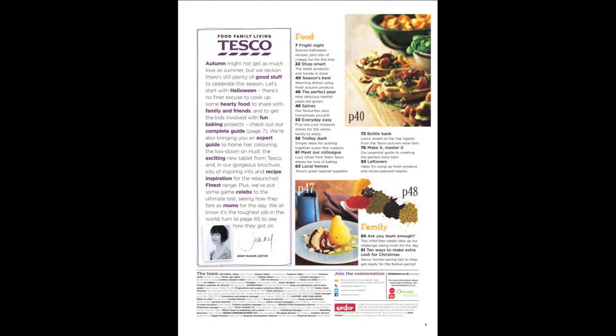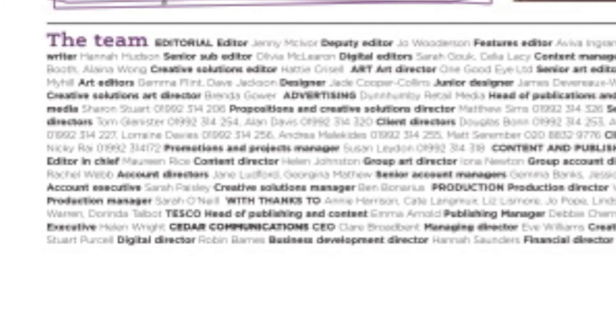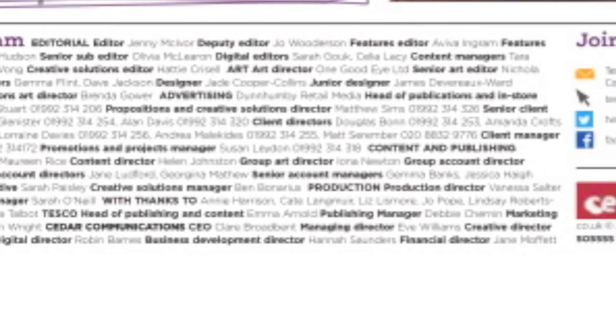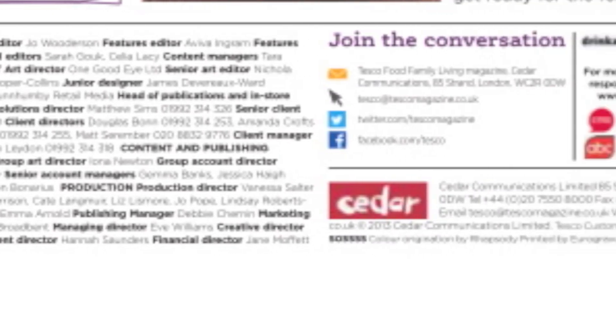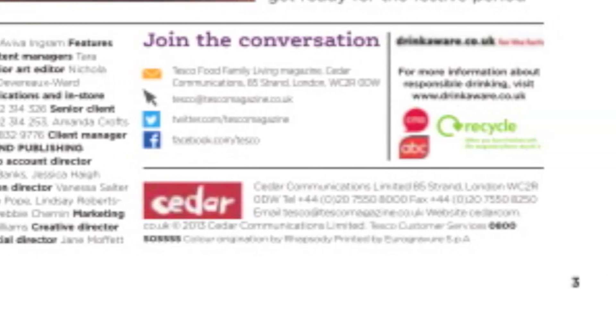The third page of the magazine is not clearly stated, but judging from the editor's letter and some of the contents, it is a mixture of the welcome page and the contents page merged into one. At the bottom of the page there is information for the audience about the team, the social media platforms, and a fine print about the distribution of the magazine.